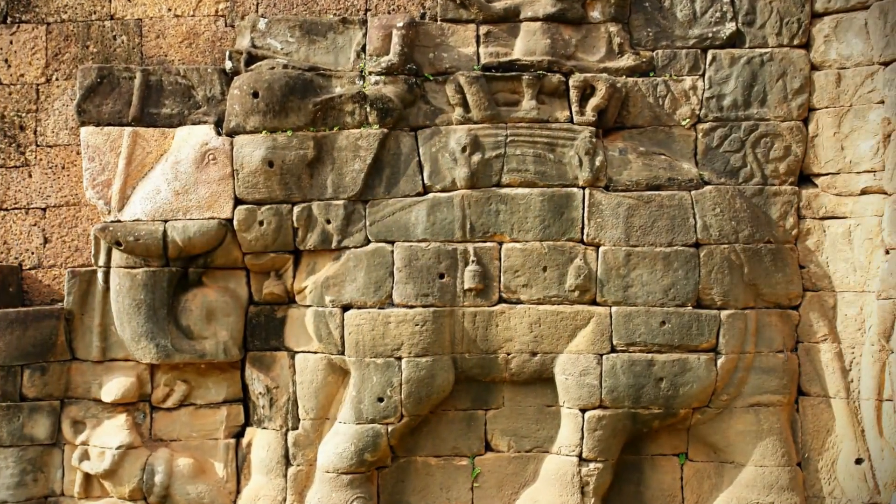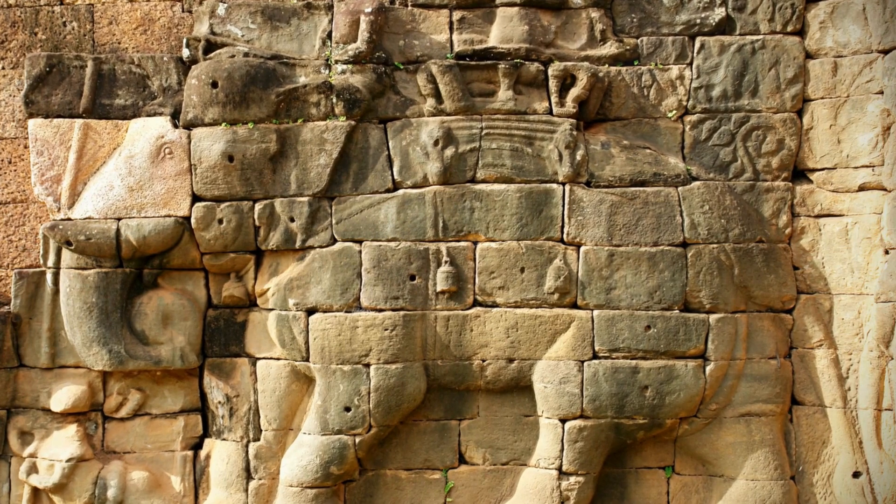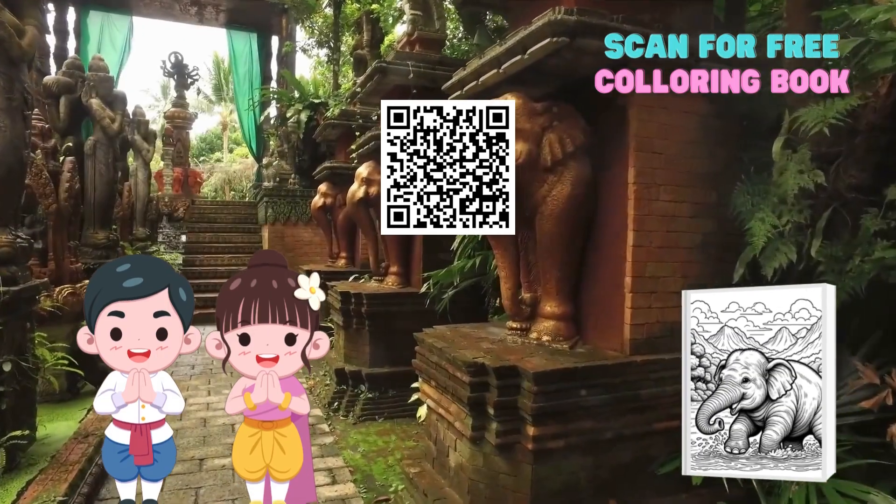In the realm of Thai traditions, elephants hold a place of honor. Once symbols of royalty and key participants in ceremonial rituals, these elephants are a living testament to Thailand's vibrant history. Are you captivated by our elephant companions?